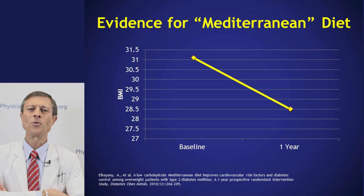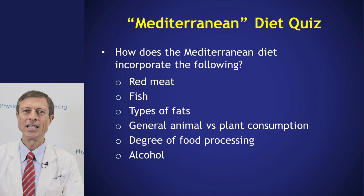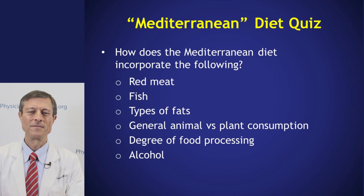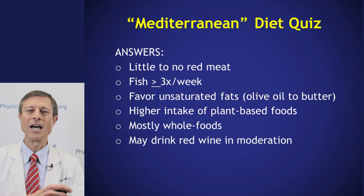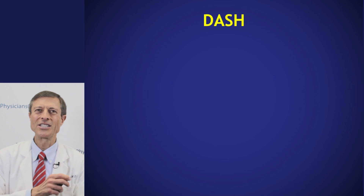Let's do a little quiz. Take a look at these points of the diet and consider how the Mediterranean diet incorporates each one. Now let's look at the answers. All right, let's go on.